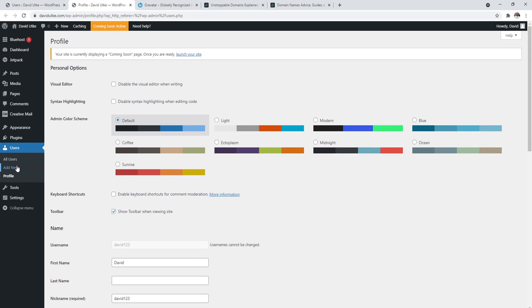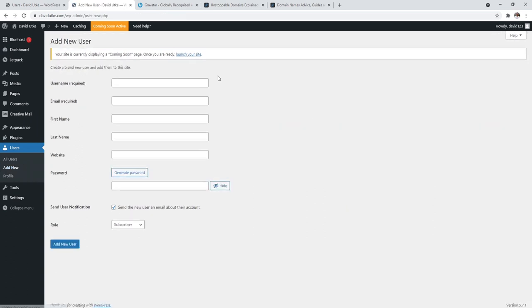I also suggest going to Add New under Users, where you can add new users with different roles: contributor, author, editor. If your site gets large and you start hiring writers, you can create author accounts so people can log in and submit blog posts without you having to micromanage everyone. For security reasons, I also recommend creating an editor account and logging into your website with it — it just adds a layer of security.